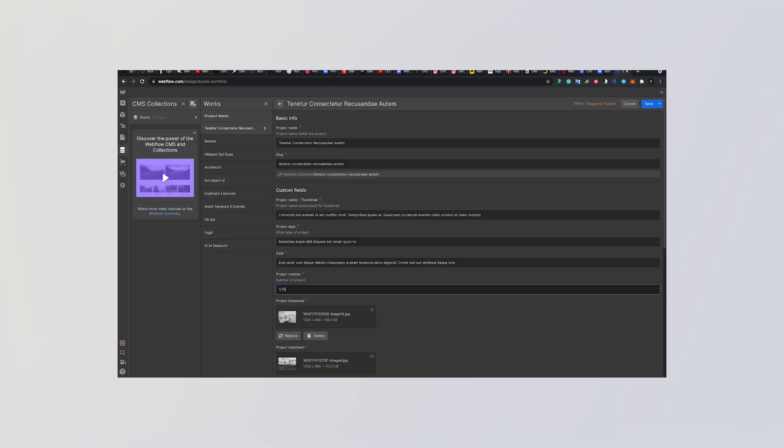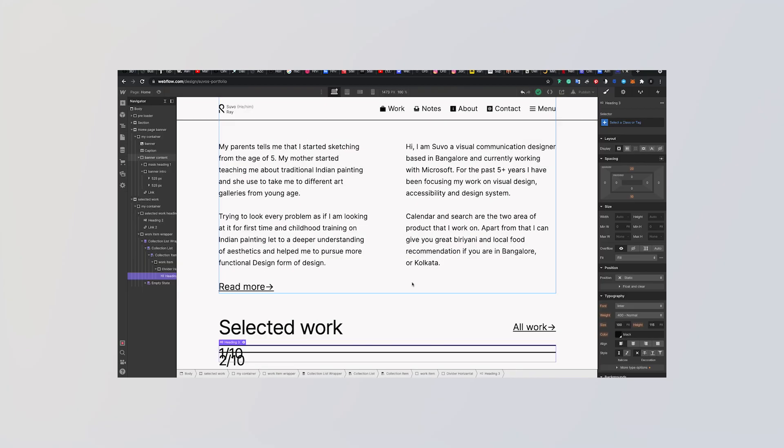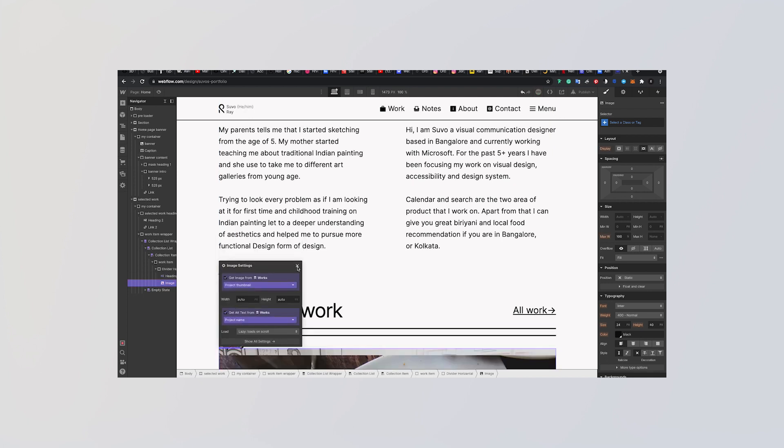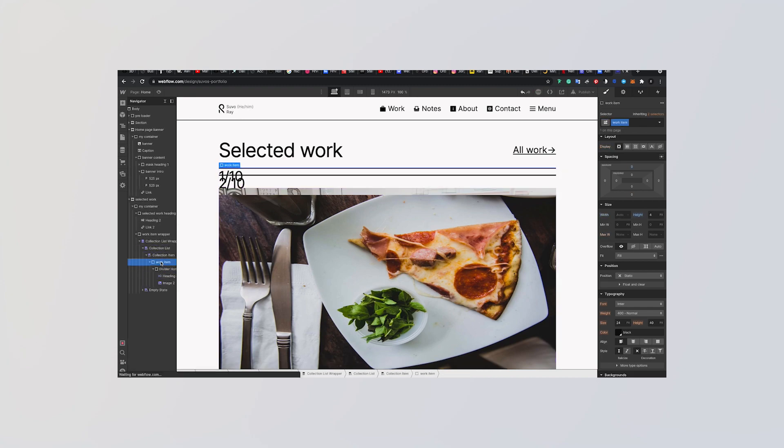A crucial part here is content strategy, and you should definitely invest time and money into it. When I made my portfolio, I wanted to focus a lot on the storytelling part — telling people where I come from and what made me a designer, not just showing the normal work. Think about what you want to show on your portfolio and then decide on the content strategy. Remember, your portfolio will reflect who you are as a person, and clients or companies actually hire you.